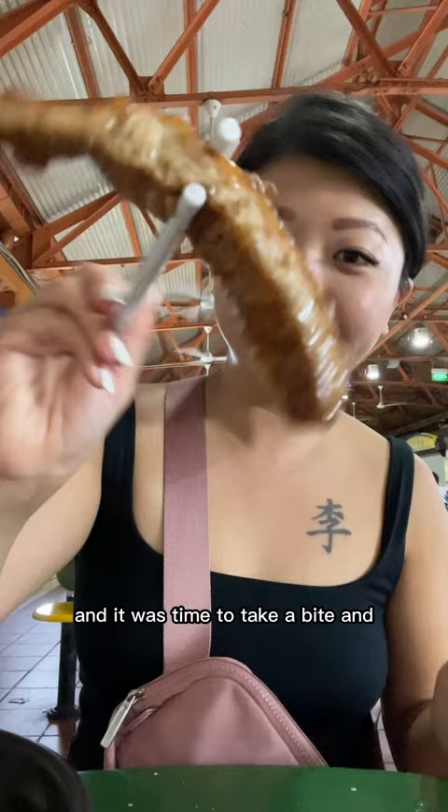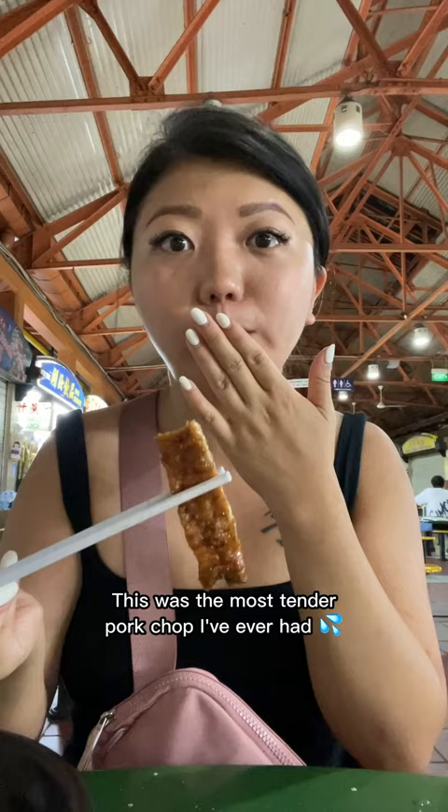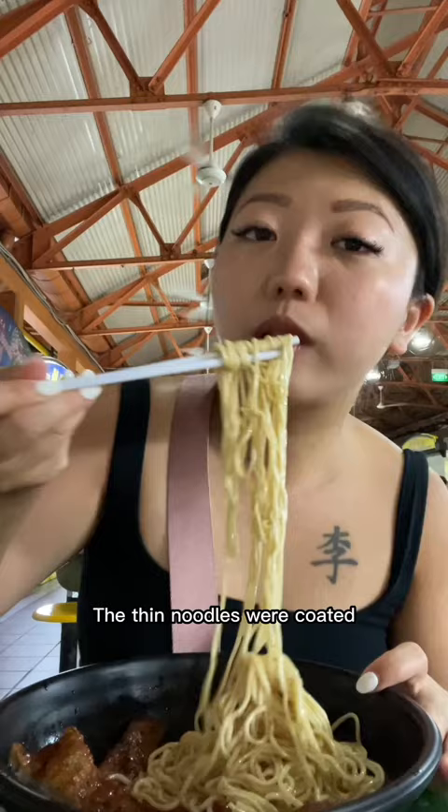And yo. This was the most tender pork chop I've ever had. Even though it looked thin, it was so juicy and so succulent. The thin noodles were coated in a nice scallion soy sauce.